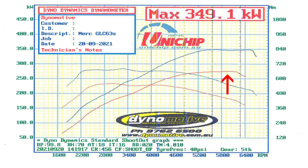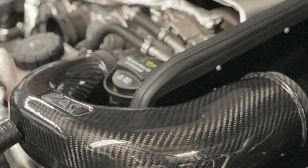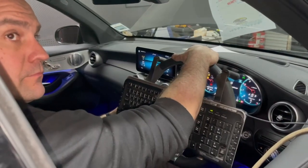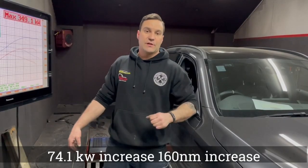Since then it's gone on the hoist — we've fitted it with some Dynomotive custom dump pipes, a set of air intakes, and a Uni X ECU so that we can live tune it on the dyno. Now back on the dyno, giving it a custom live tune, we're now up at 349.1 kilowatts and just on 700 newton metres, so a really awesome increase.